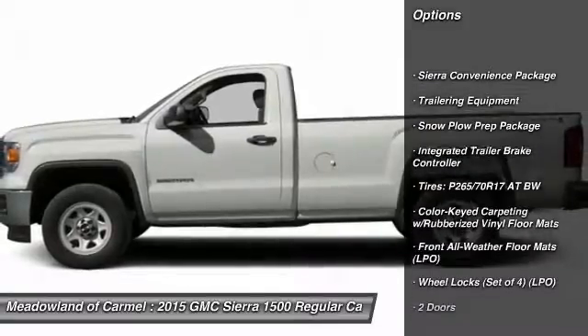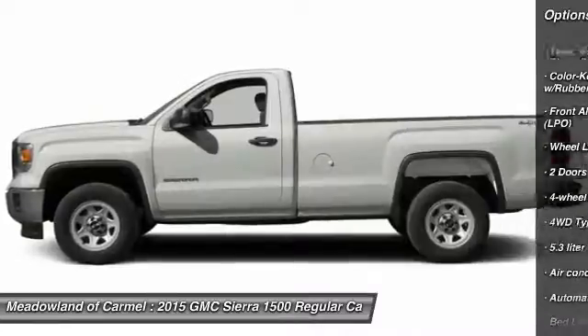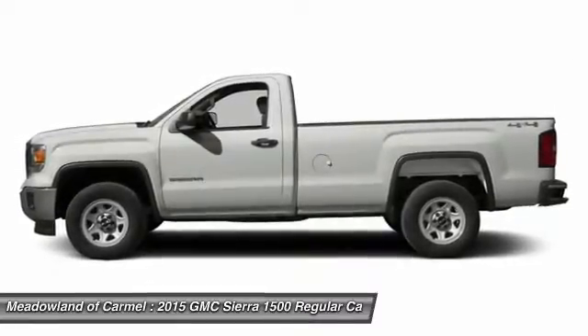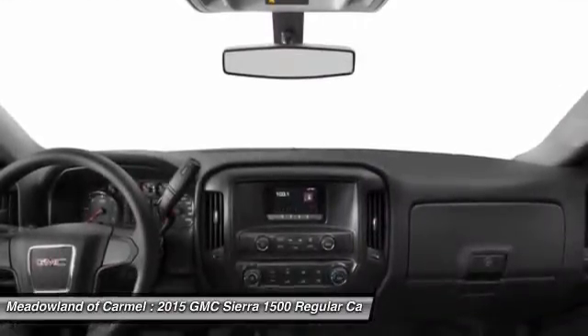Traction control, automatic transmission, front air conditioning, cruise control, power door locks, passenger airbag, trip computer, daytime running lights, speed-proportional power steering, tachometer.